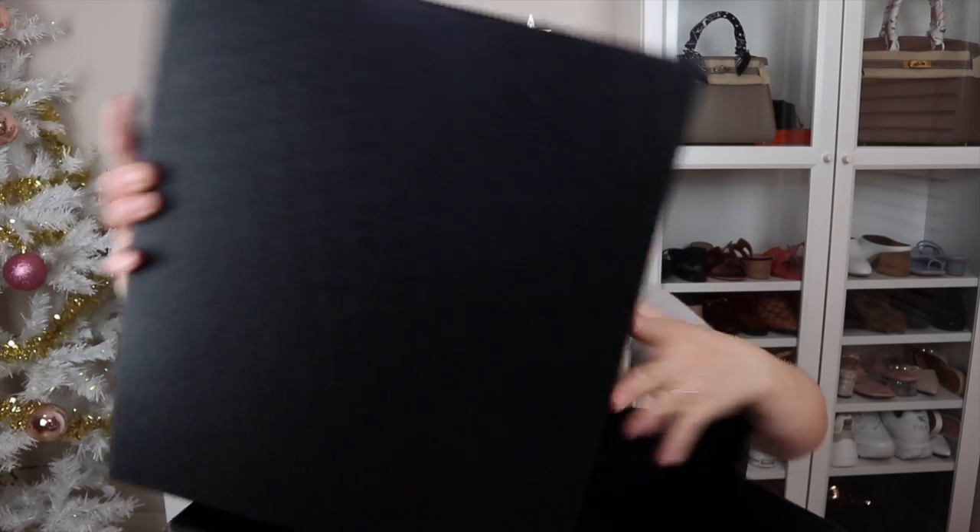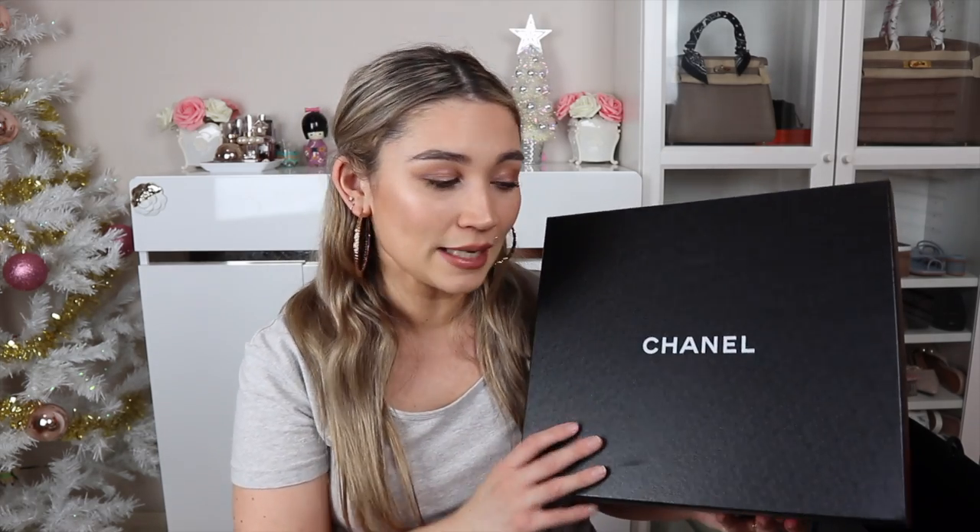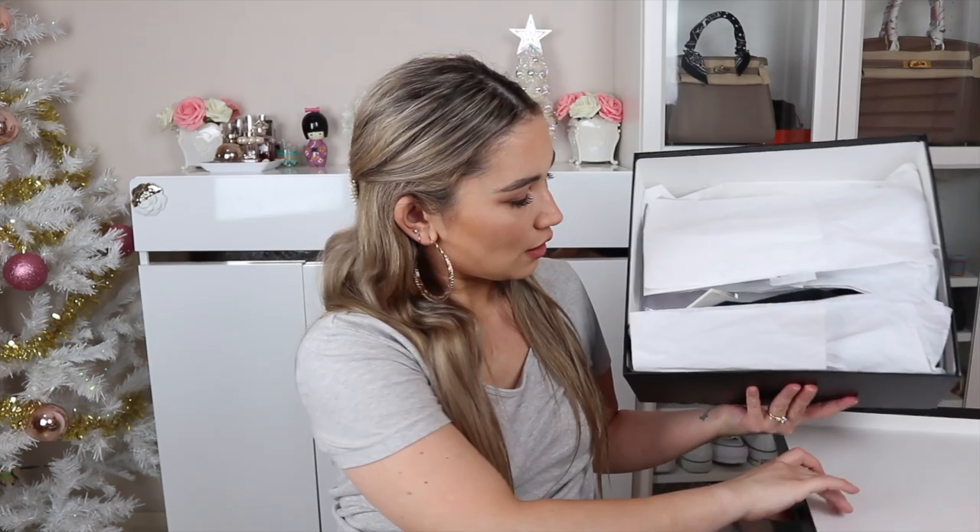In this bag is something I bought from Rakuten Global Market — I've spoken about it before. When I want to shop pre-loved, particularly for Chanel, I find they have fantastic pricing. I bought this from a reputable consignment store in Japan called Riclo. I had to use the Global Rakuten Express forwarding service because this store doesn't ship directly to Australia. I paid $82 to ship this item because the box is quite big and ended up being heavy.